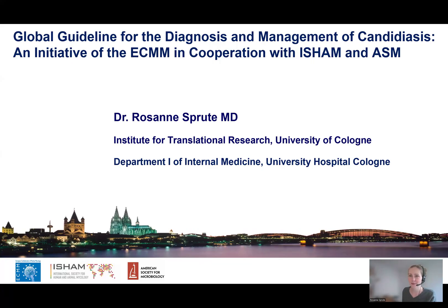Hello everyone, this is Rosanne Sprute from the University of Cologne and today I would like to give you a brief overview of the most recent ECMM guideline on the management of candidiasis.